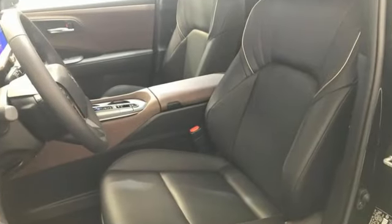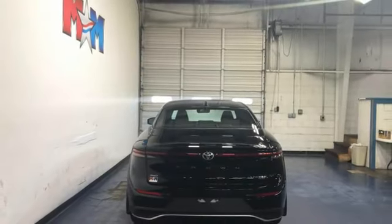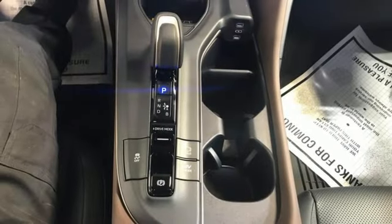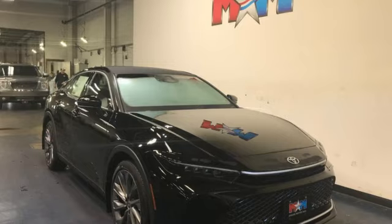Integrated navigation system with voice activation, Wi-Fi hotspot, dual zone climate control, steering assist cruise control, inductive device charging, voice activated climate controls, in-line four-cylinder engine, first and second row fixed sunroof, four-wheel drive, and heated and ventilated leather bucket seats.